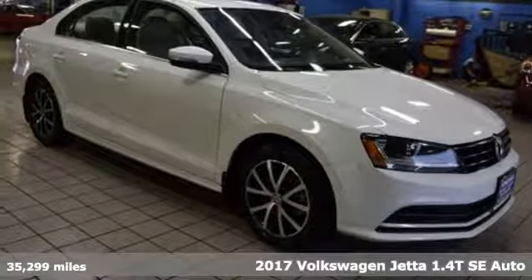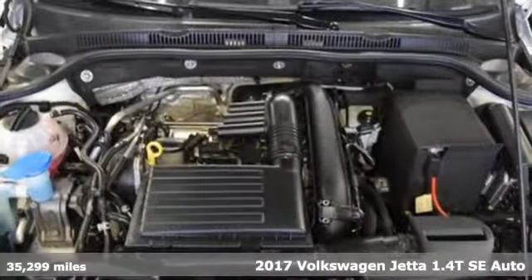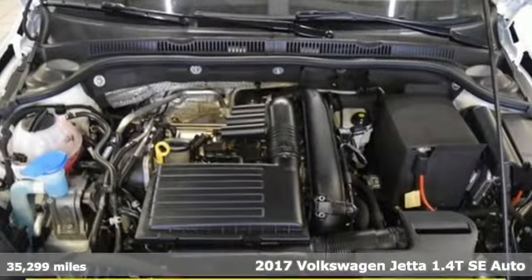It's a 2017 Volkswagen Jetta. Get into the sedan that doesn't just say you've arrived, you've arrived ahead of schedule.